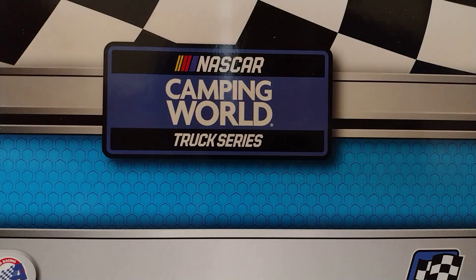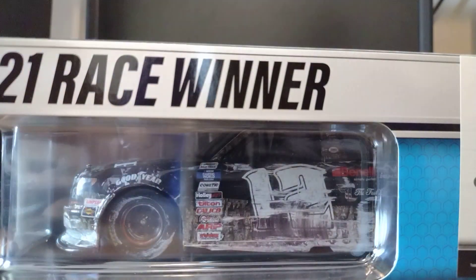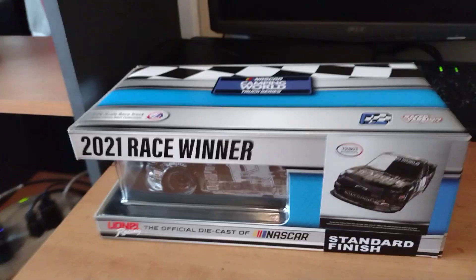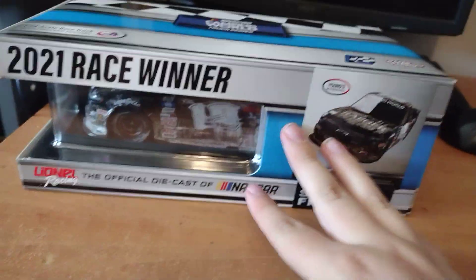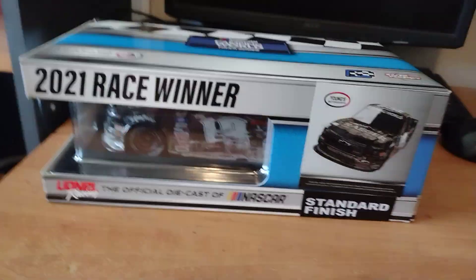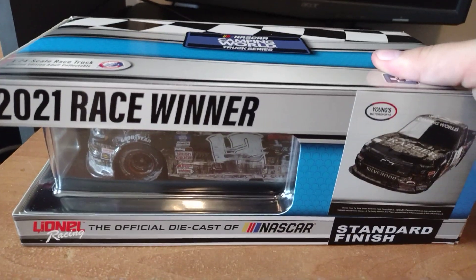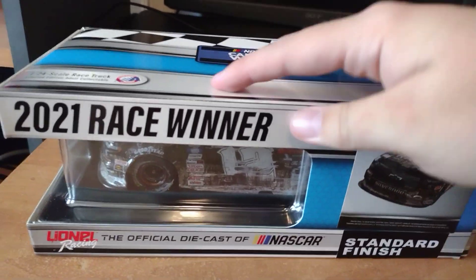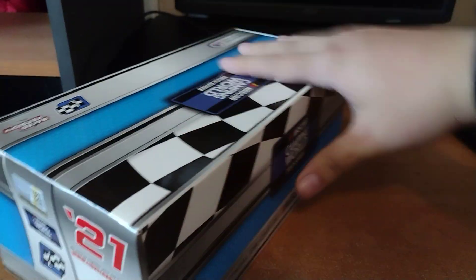Here is the box — yes, it is indeed Tate Fogelman's truck series win from last year. I was actually at this race in person when he won. On the box it says '2021 Race Winner, Standard Finish.' I ordered this car two weeks ago and it arrived with pretty fast shipping.